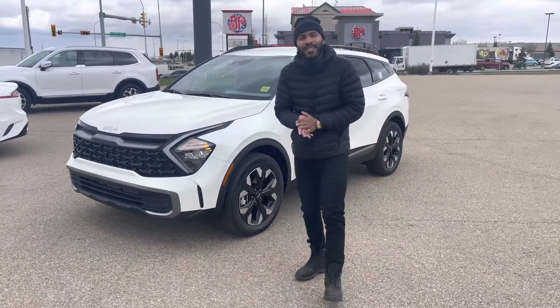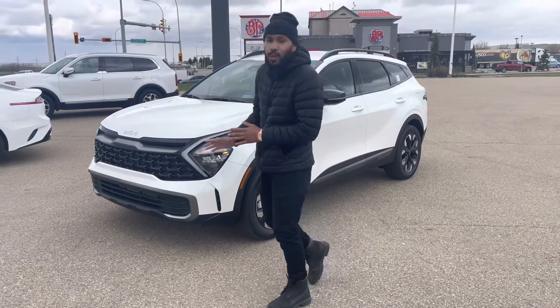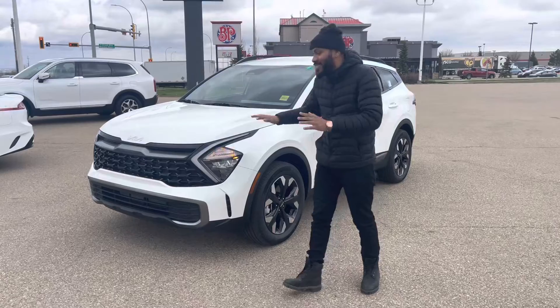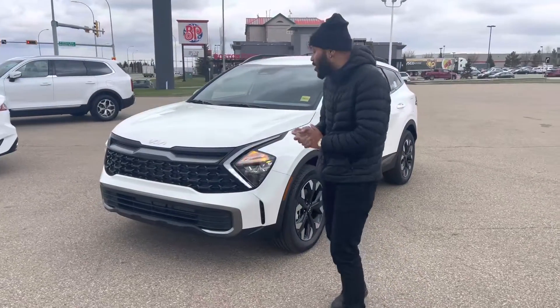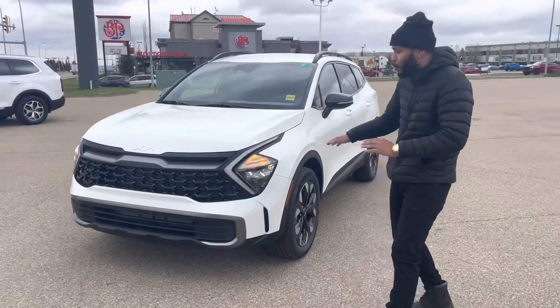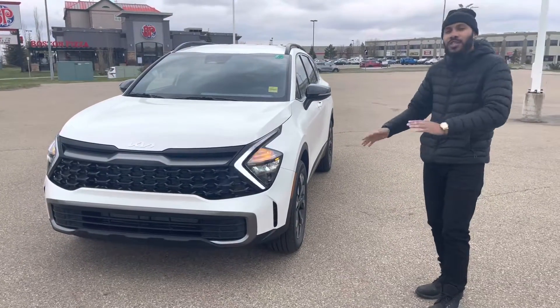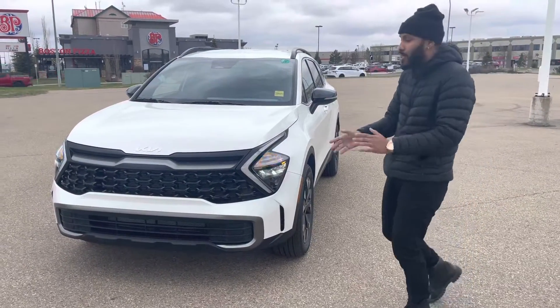Hey, good morning Mark. Nathan here from Shure Kia, one of the sales consultants here. Mark, beside me is the 2023 Kia Sportage that you have inquired on. This is the brand new redesigned Sportage, wrapped in the beautiful stone white pearl. I want to do a quick video so you can see some key features of it and just get a look at the redesign.